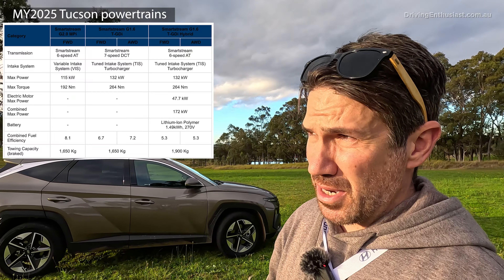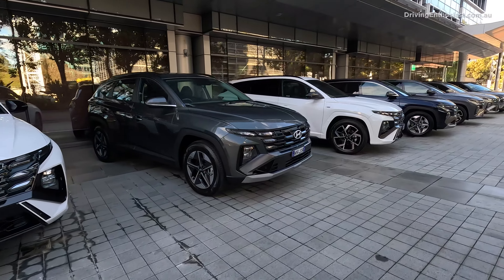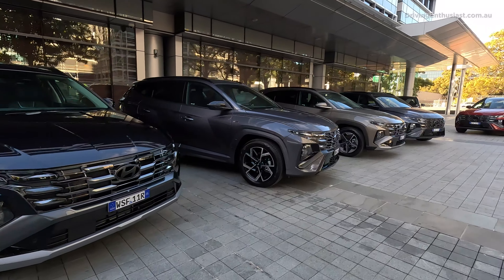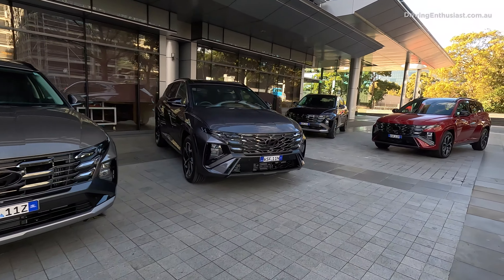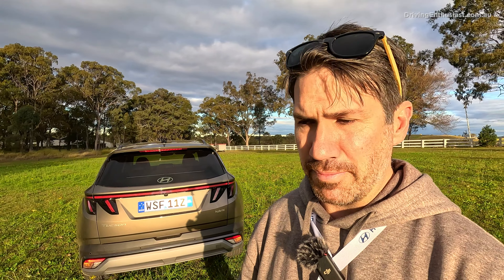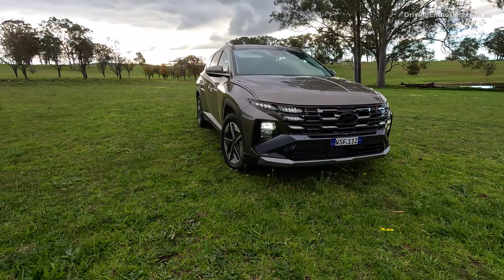We're here at the Australian Media Launch event. We've driven a few different variants, including the top N-Line model and the base model. Here I'm testing the Elite, the mid-spec version. I grabbed the all-wheel drive model so we can do the 0-100. I've tested the Kia Sportage, which shares pretty much the same powertrain and platform, but this has a slightly different, newer electrical system compared with the Kia.